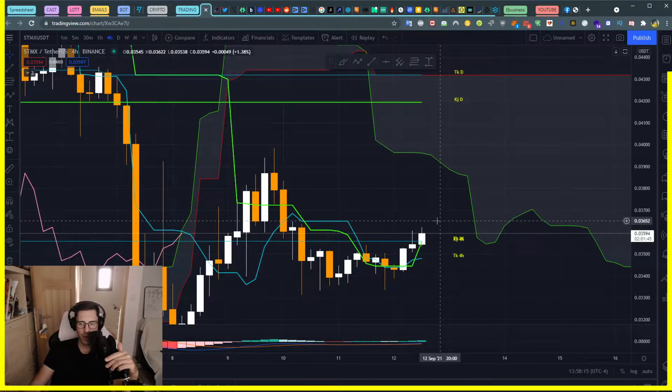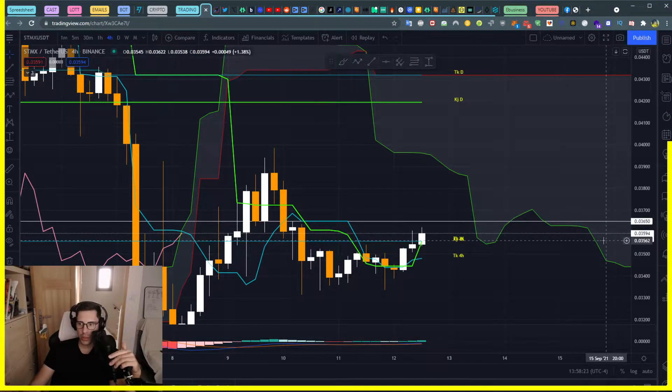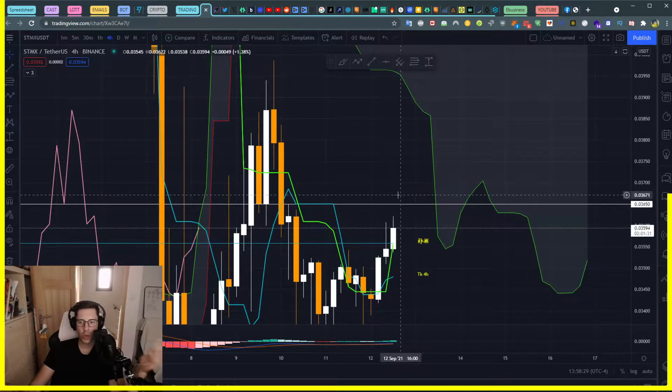We have the first resistance right here because of our Tenkan, at 0.03650. Once we pass this one — if you look at it closely today or in two more candles and see that we break it properly — then you can expect to go to the next level.